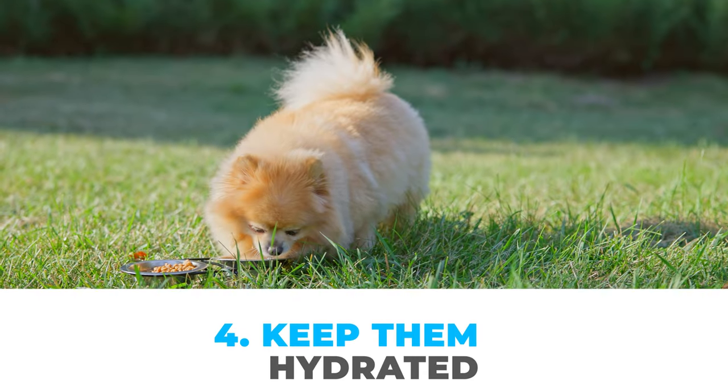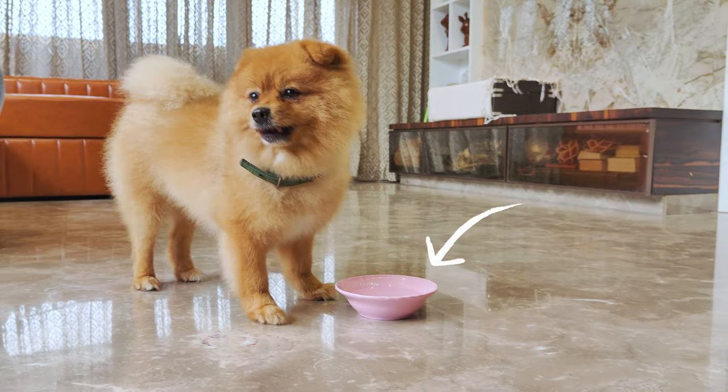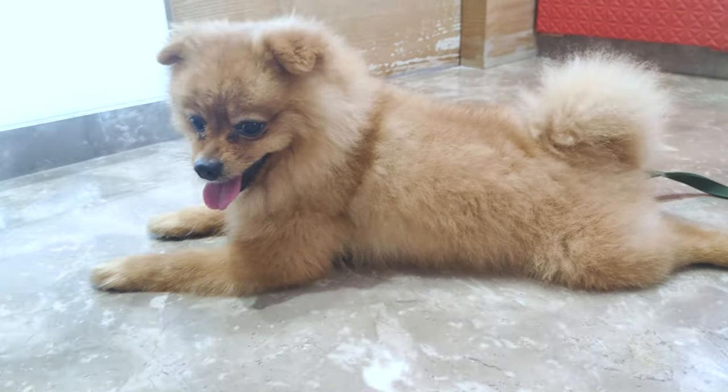Number four: keep them hydrated. Just like us, dogs need plenty of water to keep their skin and coat healthy. If your Pom doesn't drink enough, their skin could get dry, leading to more shedding.